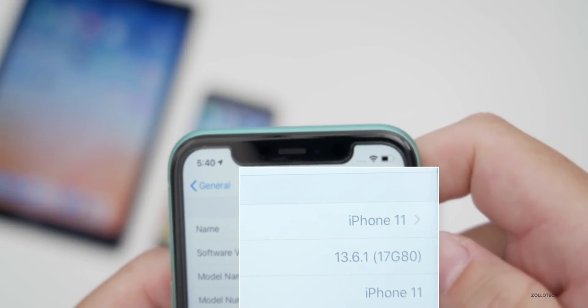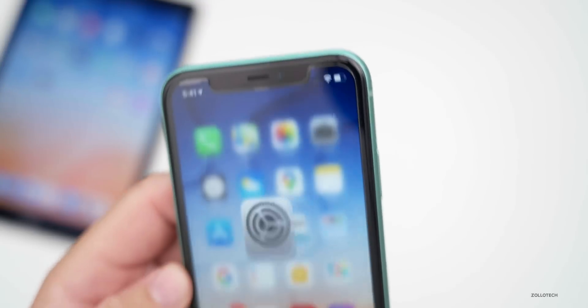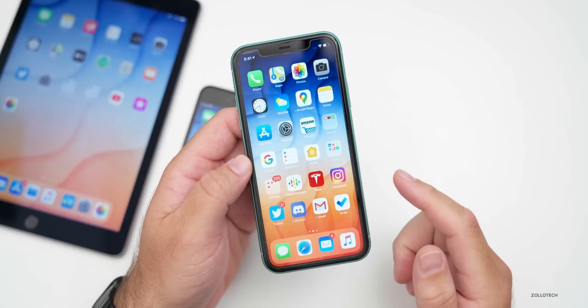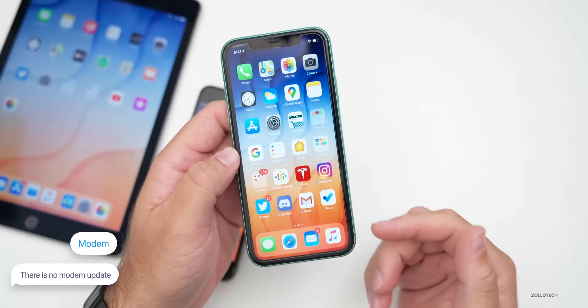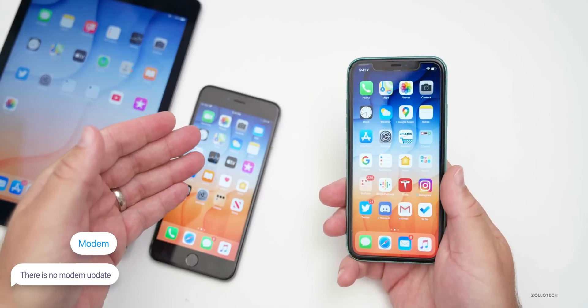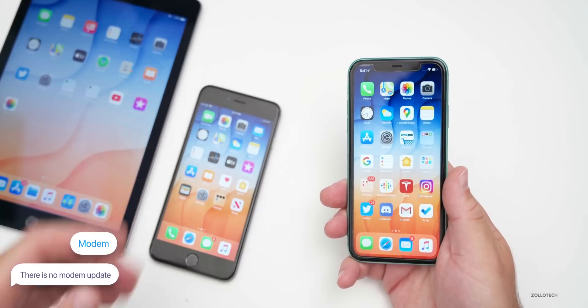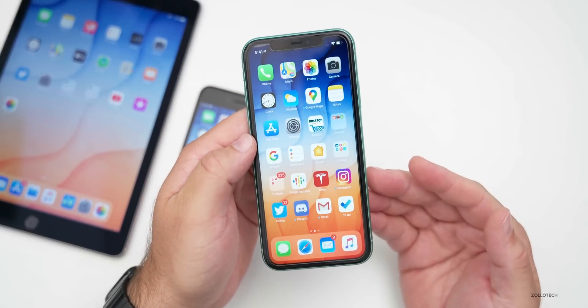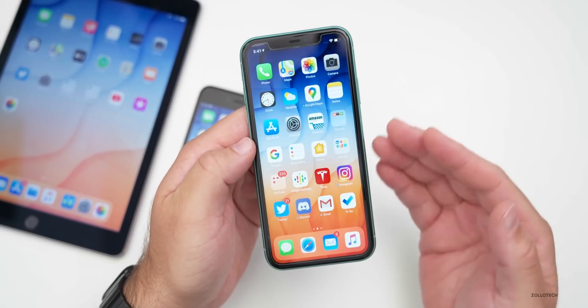The build number is 17G80. This update addresses a few issues people were having, but the first thing it does NOT address is a modem update. So if you were having connectivity issues — whether on the iPhone 11, iPhone 6s Plus, iPad, or iPhone 11 Pro Max — it doesn't seem to address that. I'm not seeing it fixed on those devices.